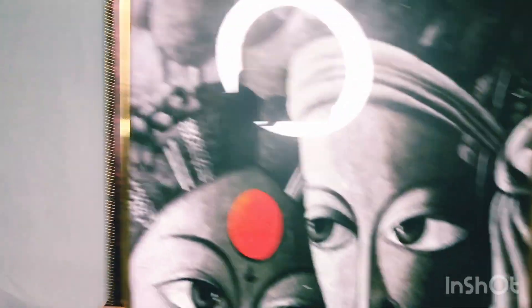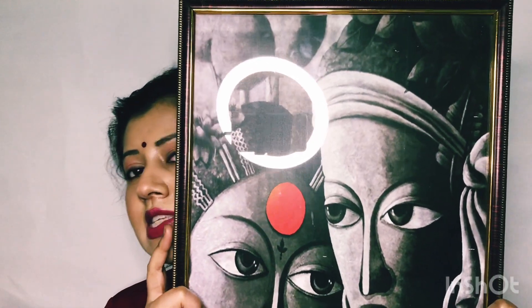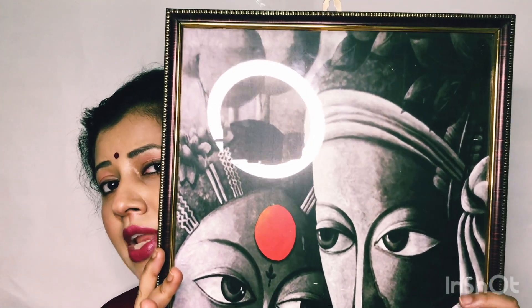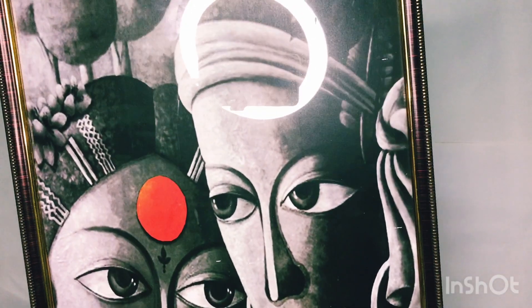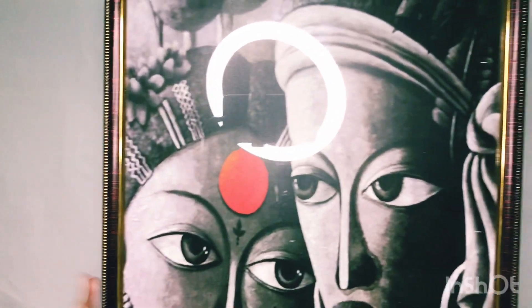The second home decor item is this photo. The work is so neat — see the drawing, how neatly they've done it. The price is just 200 rupees. In the city you will not get this at this price. There are so many beautiful decorative photos available. You can take this type of photo for your home at just 200 rupees and use it as a good home decor piece in your drawing room or dining room.